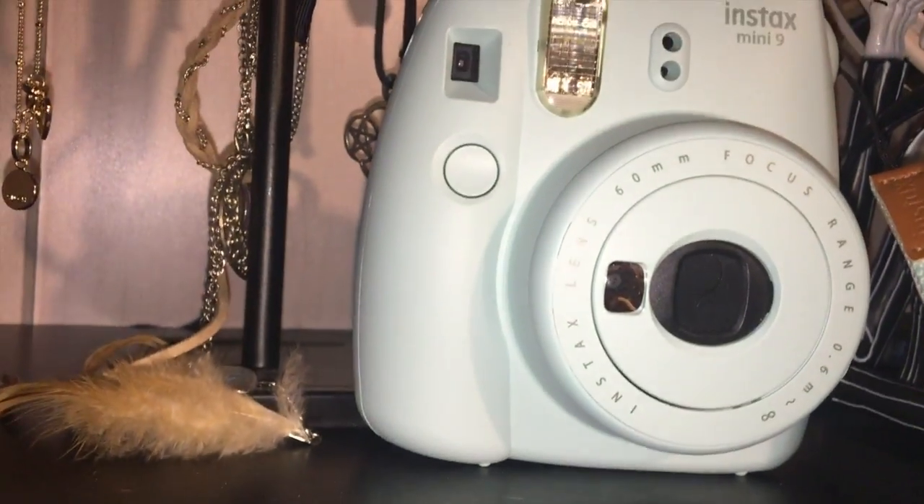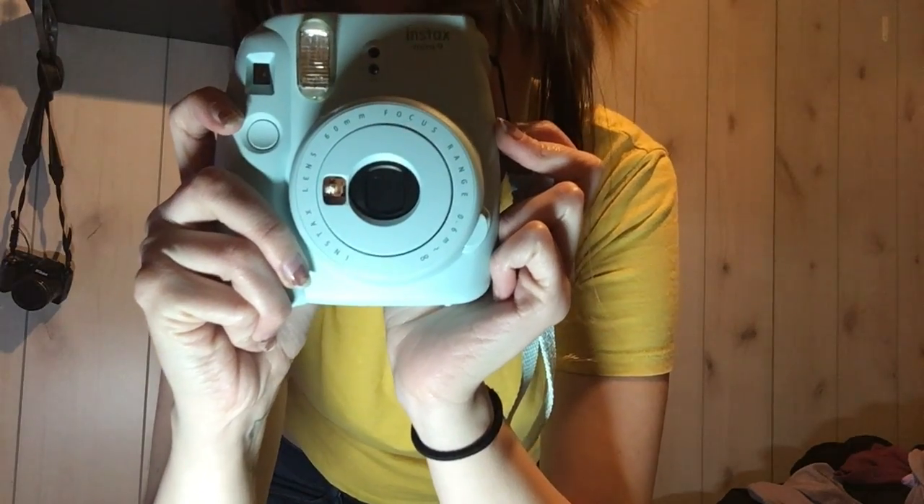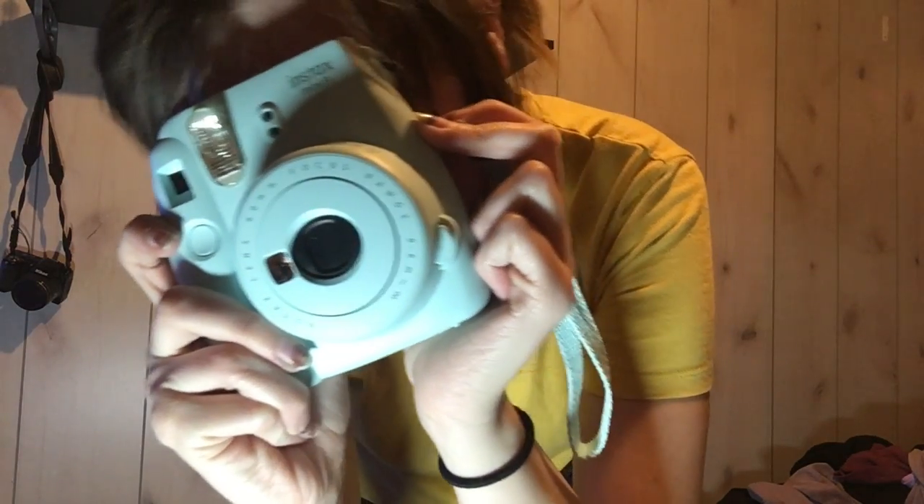The other thing is my Instax camera. I do use it, but when I'm not using it I put it on my shelf as a kind of decoration and I think it looks really good. It also looks really good on the go with an outfit.